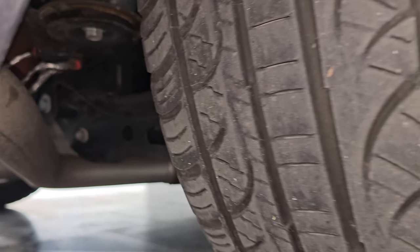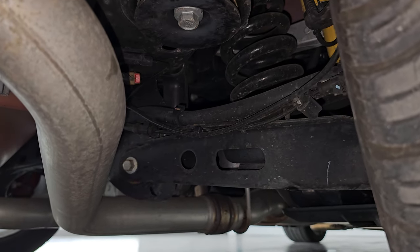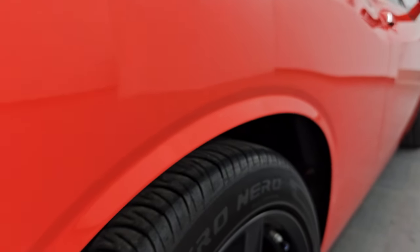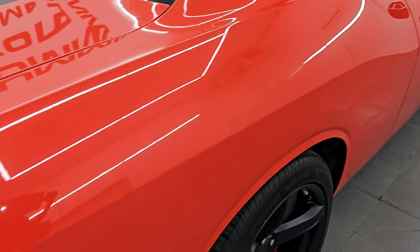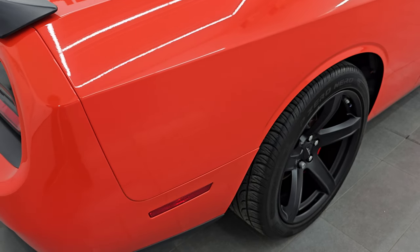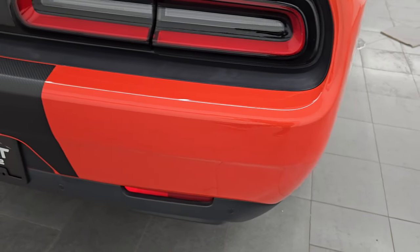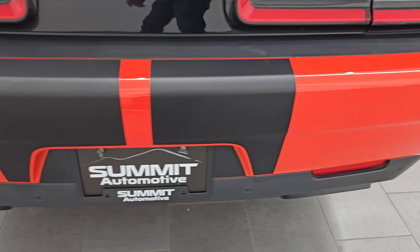You do get the Brembo brakes in back as well, and the back tires have just as much tread as the front tires. It's very clean underneath there. This is a two-owner vehicle — I believe it came out of New Jersey, with previous owners in New Jersey and North Carolina.